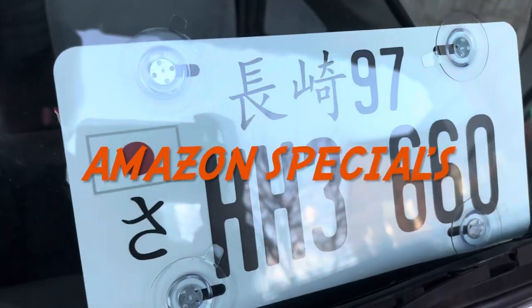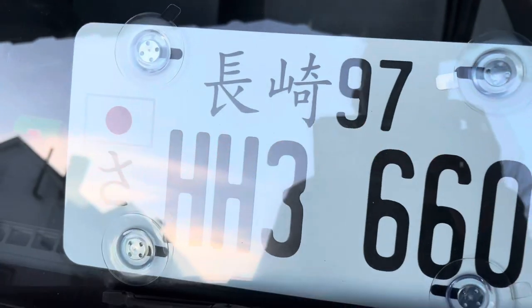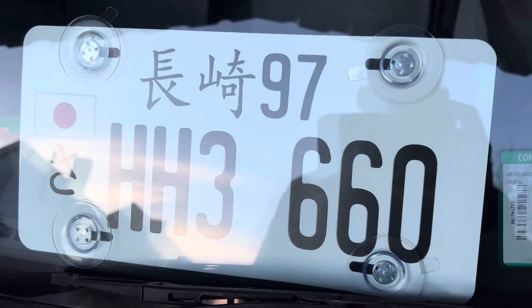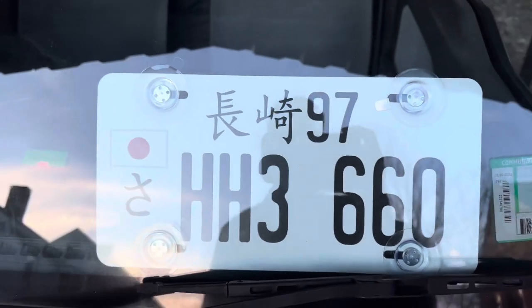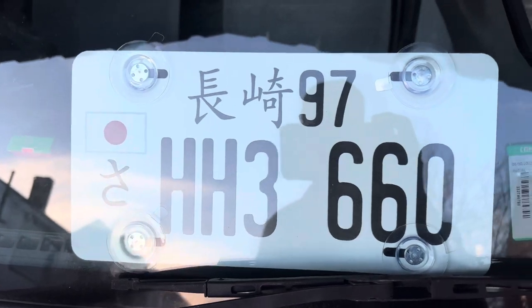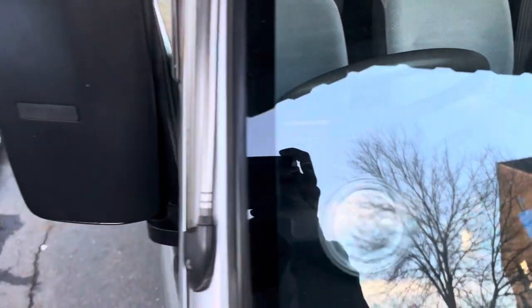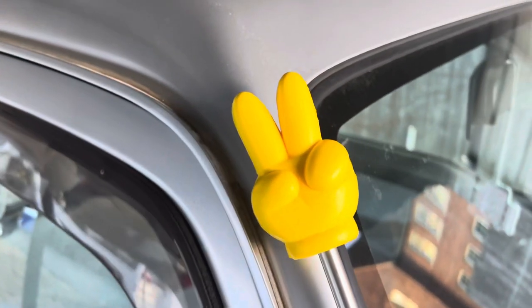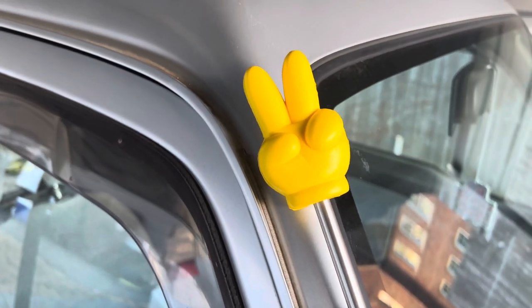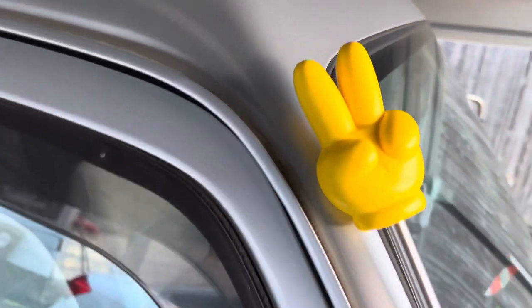I ordered this on Amazon and had them customize it so it said '97 HH3 660' — obviously my van's a '97, it's an HH3 two-wheel drive rear-wheel drive, and it's got the 660cc motor. My little antenna topper I also got on Amazon — a little peace sign.